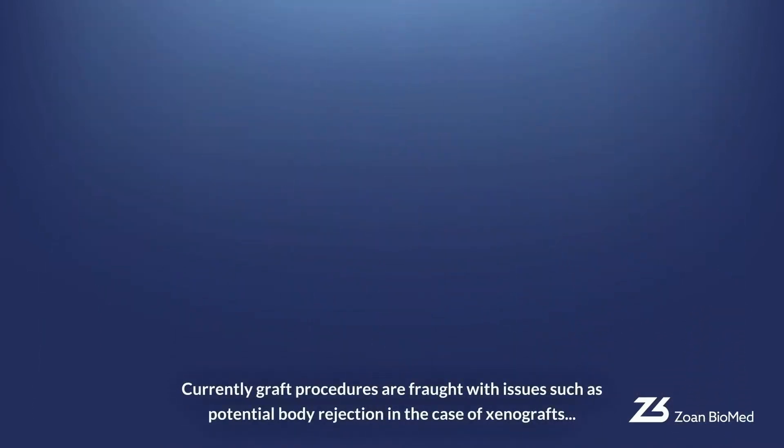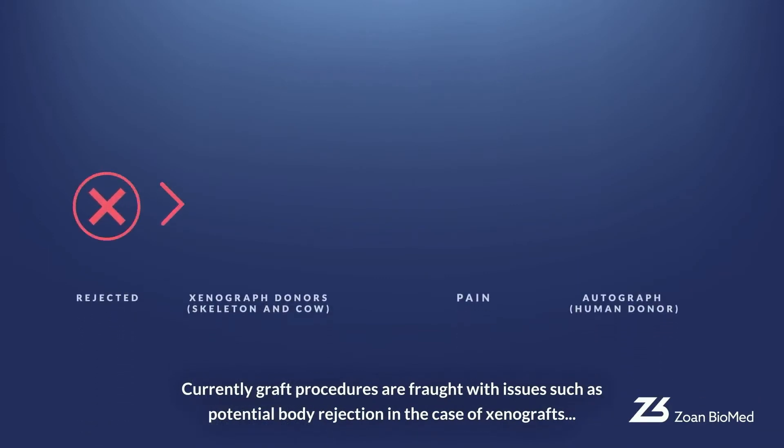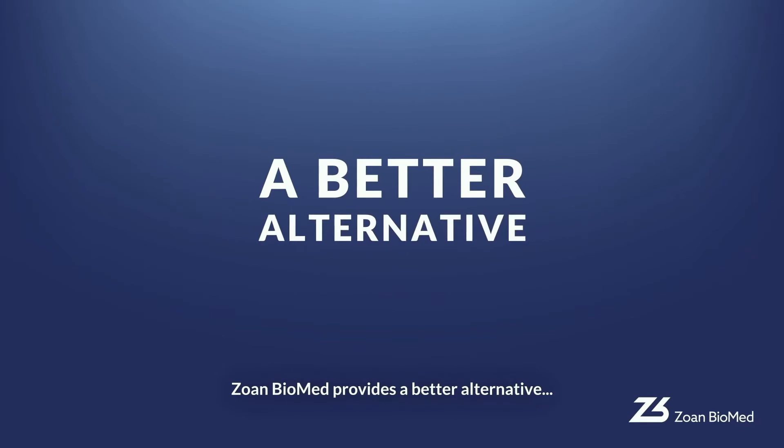Currently, graft procedures are fraught with issues such as potential body rejection in the case of xenografts, and for autografts the need for two painful operations. Zoan Biomed provides a better alternative.